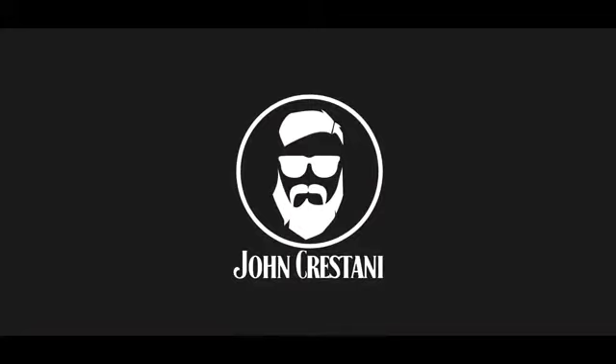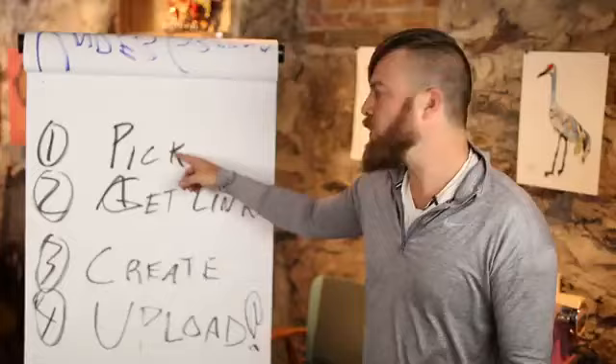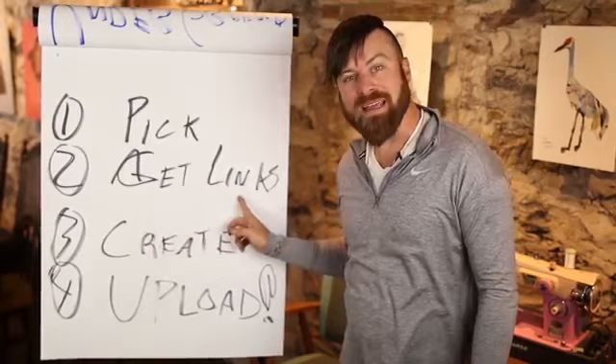We're going through an underground Google SEO method — you can make up to $4,000 a month doing this. You can do this in any country in the world, any age. We're going to go over these four things: pick a keyword, get our links, create the content that we're going to get ranked on, then upload it. So the first thing we want to do is pick a keyword.